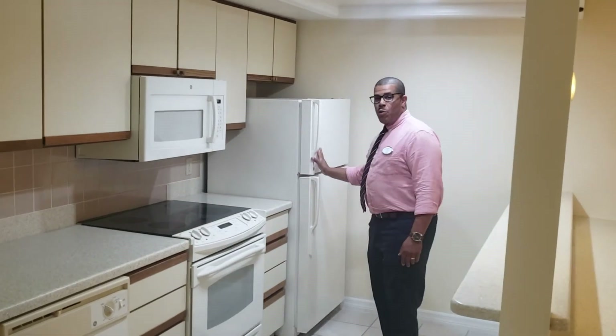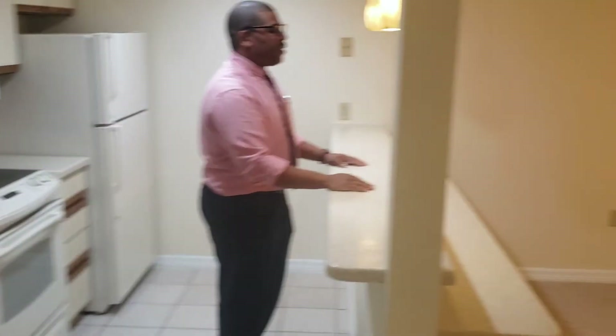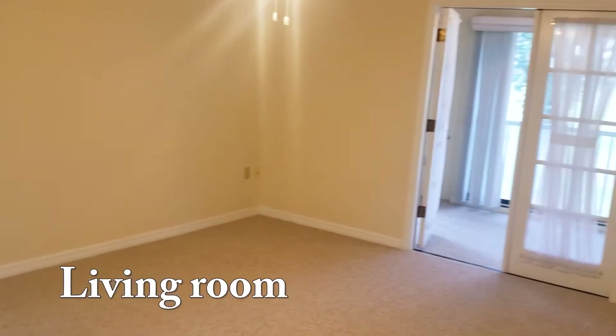Microwave, fridge with freezer equipped with an ice maker, a lovely pass-through looking out on a lovely bedroom and out onto our patio.